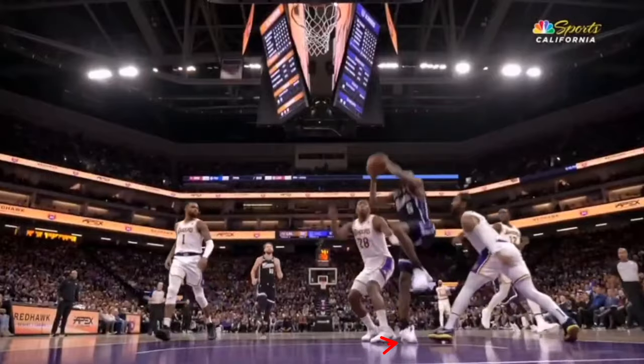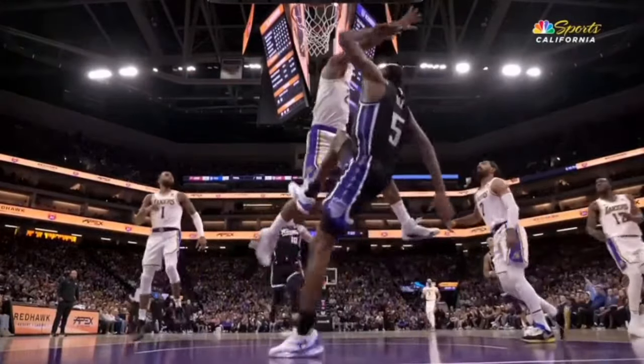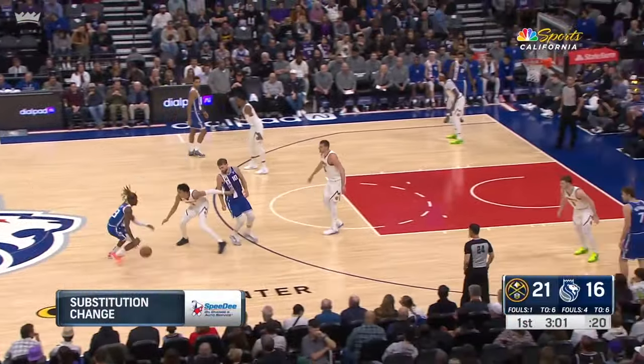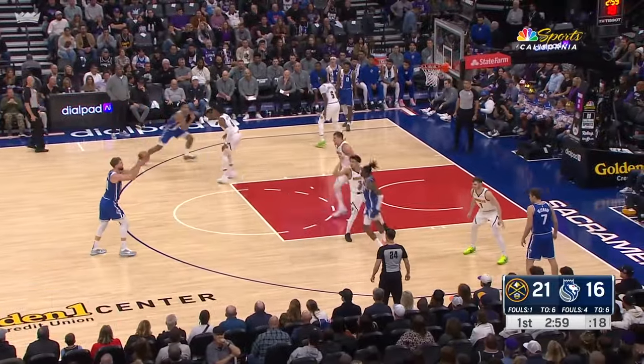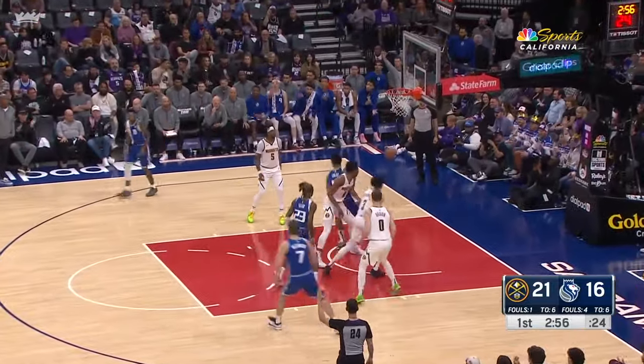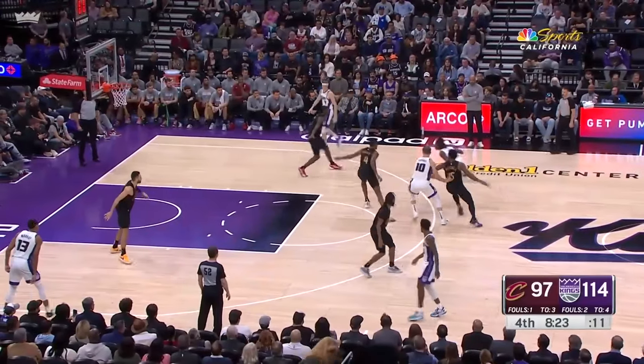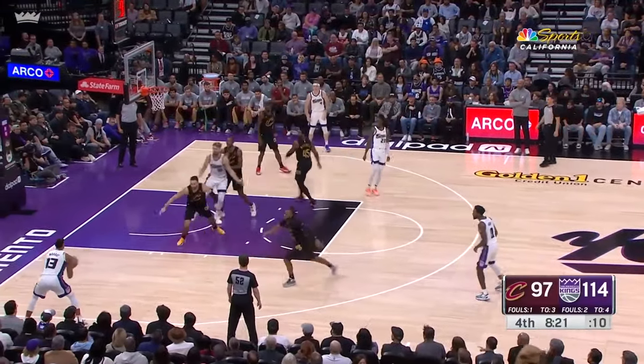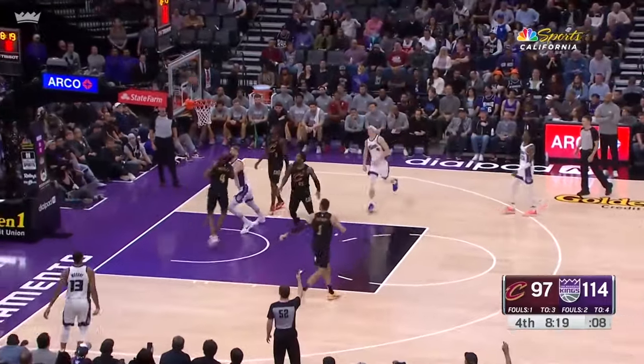When De'Aaron Fox got injured early last year, it wasn't Davion Mitchell who played point guard for the Kings — it was Ellis, which was surprising to a lot of Kings fans until he showed what he could do. He's no pick-and-roll savant, but he was able to make the simple read. This play is from his first game starting for Fox, and let's take a look at how accurate this pass was — it's right in Keegan's shooting pocket.